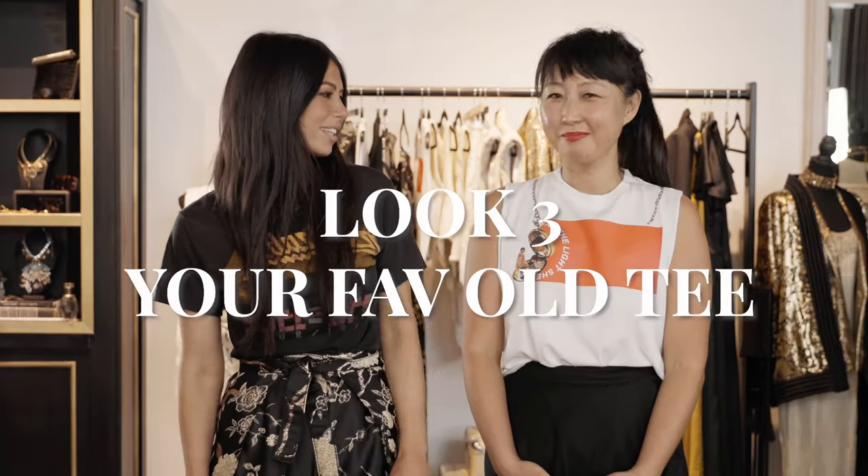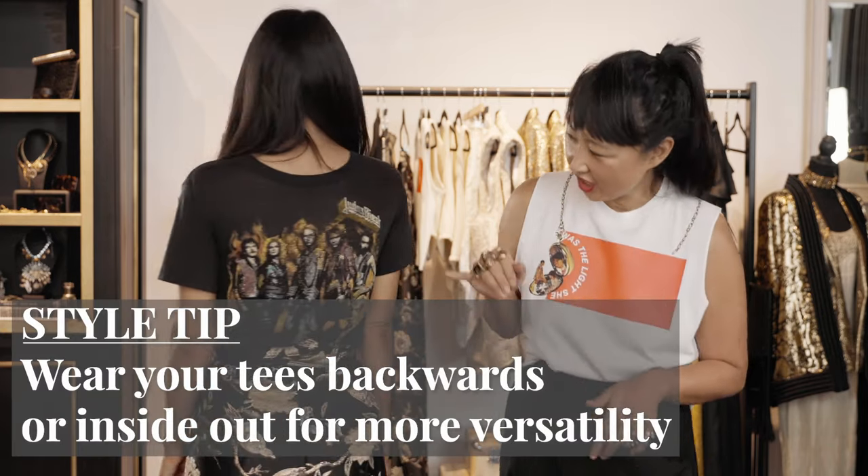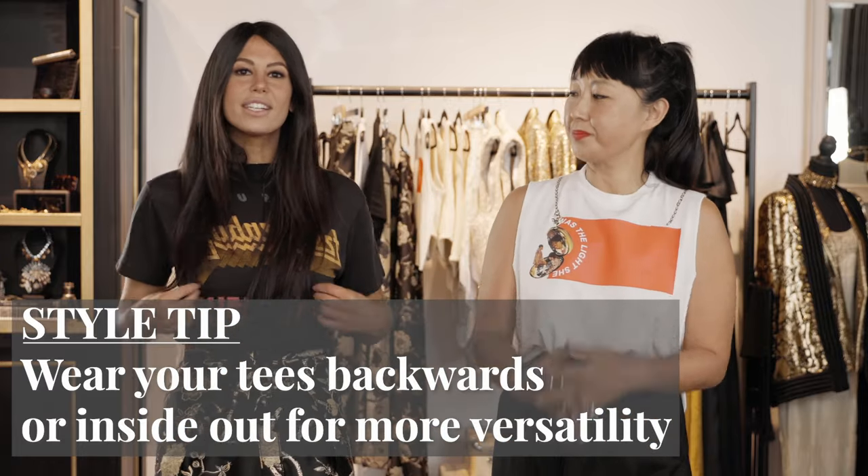Last but not least: your favorite cozy vintage tee — or just any tee. We all have one; we sleep in it, we wear it to work, we do everything in it. I chose a true vintage band t-shirt and I'm actually wearing it backwards — you get more versatility wearing it front to back or inside out. And I'm pairing it with really cute wrap pants.